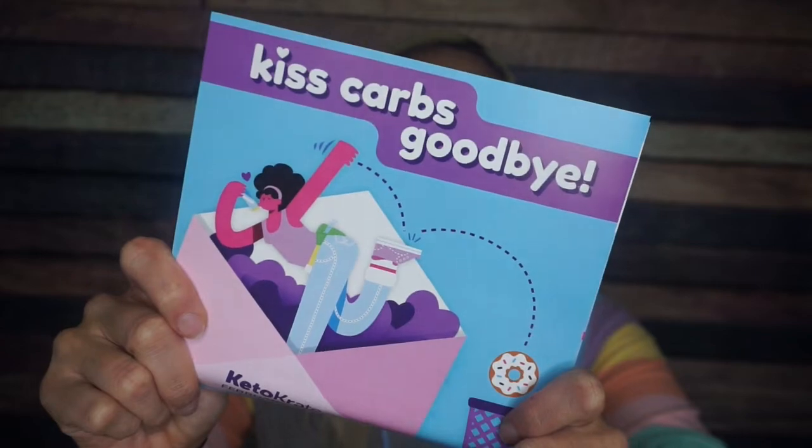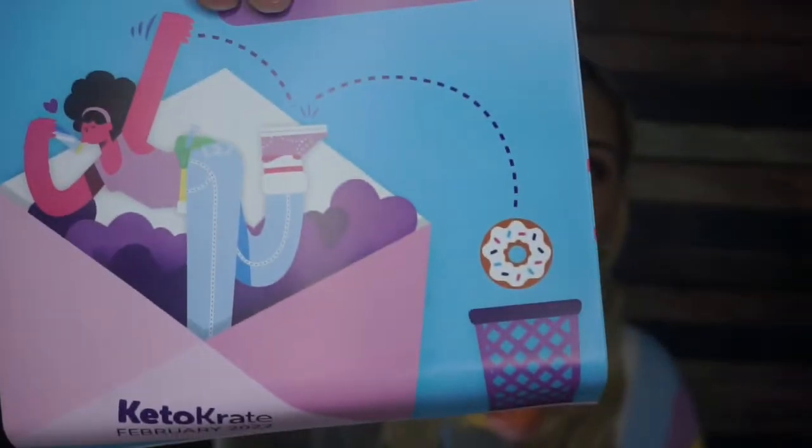All right, here we go. I'm not going to lie — I really expect this to be Valentine's themed, and I expect there to be some Valentine's candy in here. As suspected, the theme is 'kiss carbs goodbye' in the theme of Valentine's Day. They have delicious recipes, member stories — this is just awesome. I love the donut going into the garbage can. I mean, that's some willpower. Let's get to the snacks.